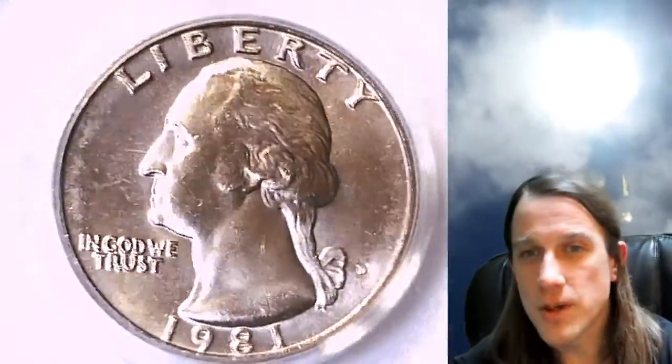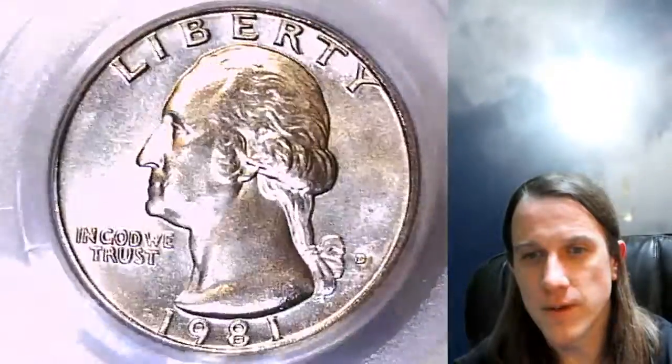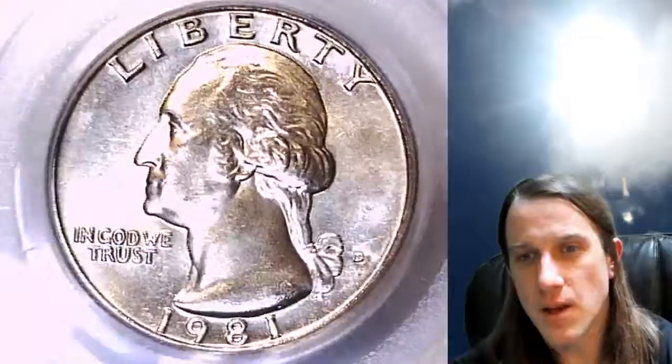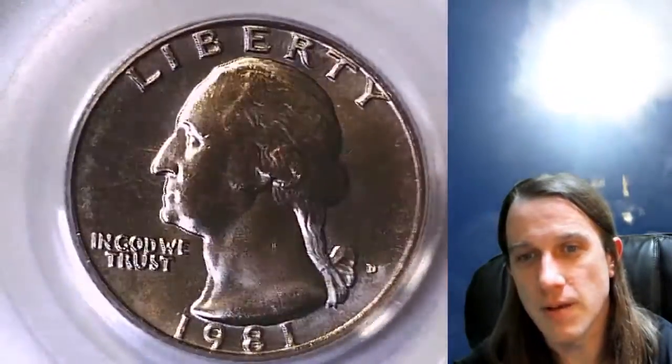I'll have a stream tonight at 9 p.m. It looks like it's going to be a Mint Cellos roll — 2016 P Mint Cellos. And if we have enough time tonight, we'll do a roll of 2016 D Mint Cellos afterwards.